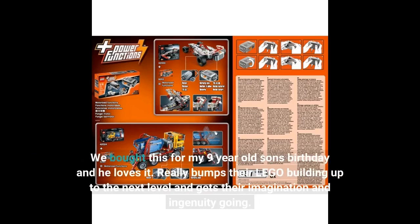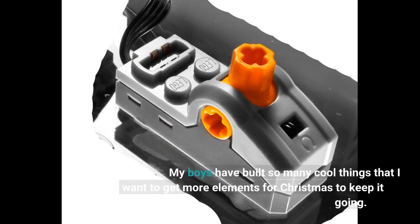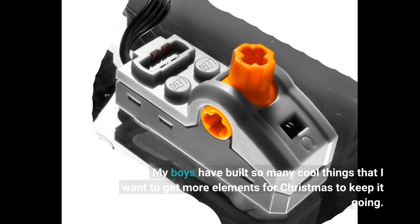We bought this for my 9-year-old son's birthday and he loves it. It really bumps their LEGO building up to the next level and gets their imagination and ingenuity going. My boys have built so many cool things that I want to get more elements for Christmas to keep it going.